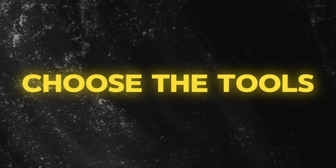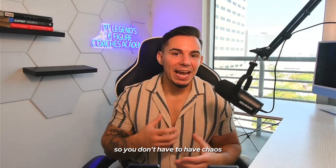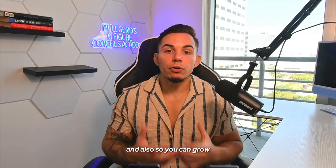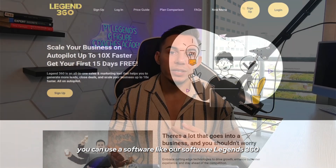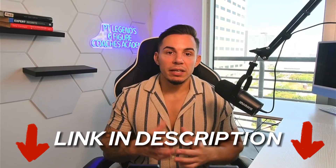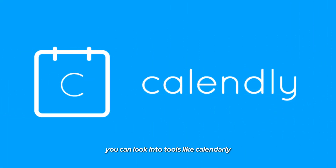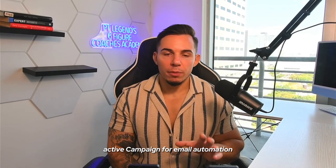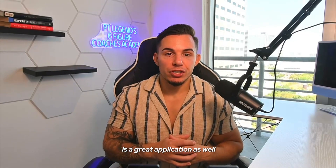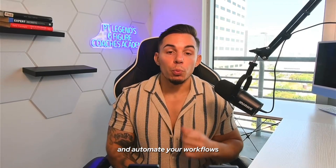Number two is choose your tools wisely. I prefer using an all-in-one software so you don't have chaos and messiness in your business, and also so you can grow and scale efficiently. You can use a software like our software, Legends 360 — I'll leave the link for that below. But if you don't want to use that, you can look into tools like Calendly for scheduling sales calls, ActiveCampaign for email automation, or Zapier to connect different apps together and automate your workflows.